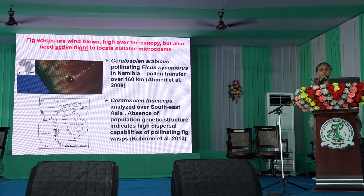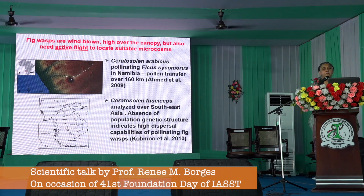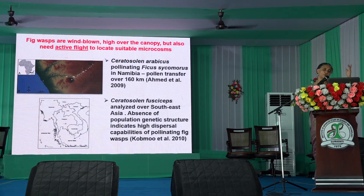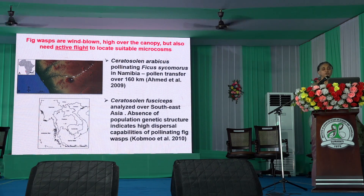The last part I want to talk about is the flight of wasps between microcosms. Once a wasp leaves one microcosm, it has to get into a receptive microcosm in order to carry the pollen from the fig in which it was born. We now know from genetics that wasps can transport pollen as far as 160 kilometers — partly windblown and partly wasp-mediated transport.